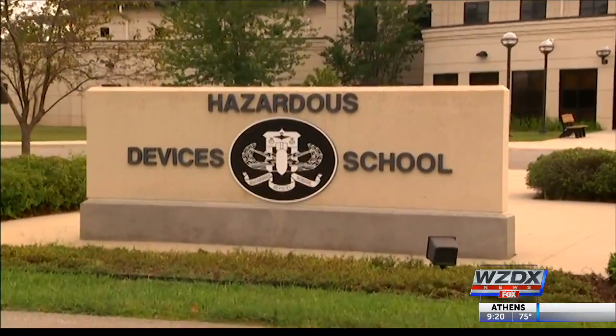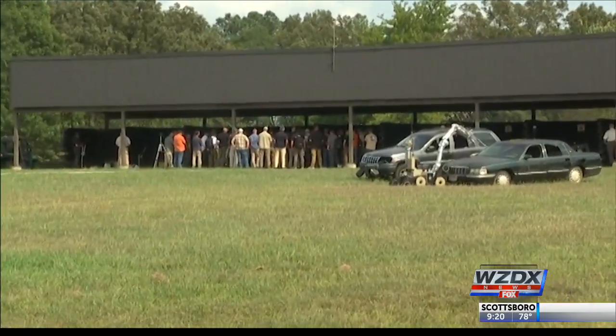John Stewart is the director of the FBI's Hazardous Devices School in Huntsville, Alabama. Right now there are about 2,900 bomb techs that protect us across America, and they all come here for their initial training.